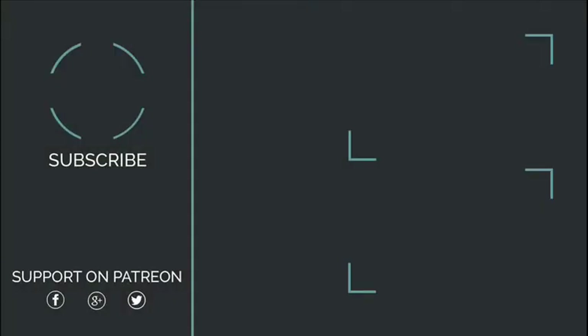If you enjoy HistoryPod, please consider supporting it. You can find details at patreon.com/historypod. Alternatively, please leave a rating or a review on iTunes, Stitcher or Google Play.